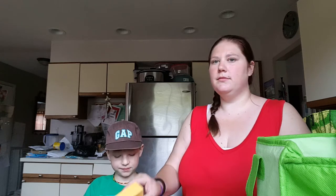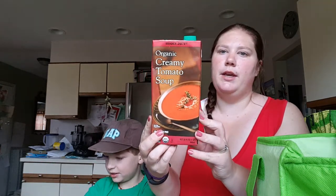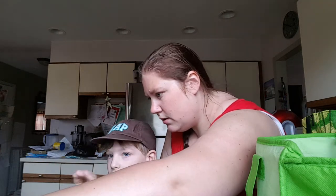White cheddar macaroni and cheese. One thing of the organic creamy tomato soup — usually I get the reduced sodium one, but my husband says it's really too bland. We got two lemons and lime.